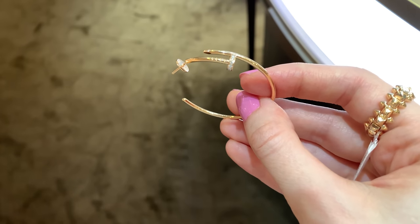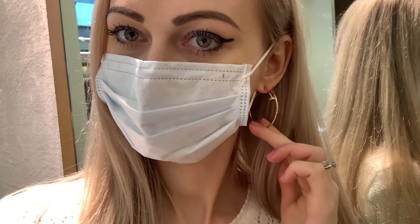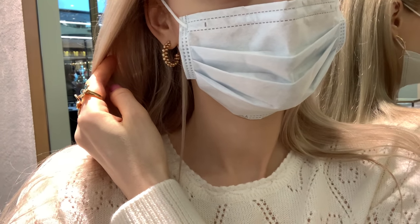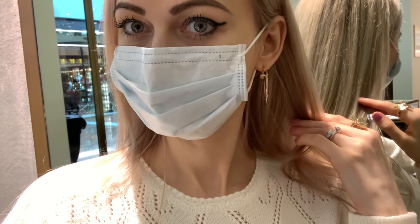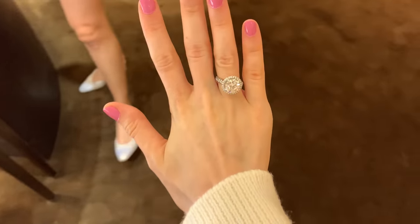I'd probably get the Juste un Clou earrings in this size — they're pretty — but I'm still thinking about whether I really need them. I have quite a few hoops but not that style. Please let me know which earrings you prefer on me! They also have Juste un Clou earrings in a smaller size, but they didn't have it in store, so I may go back.